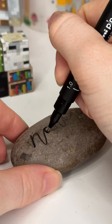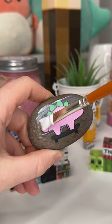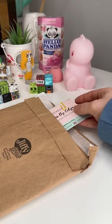Once I was done painting, I outlined it and also added the little customization they requested on the back, and I just love it. At this point all I needed to do was seal the design and package it up in the little bubble wrap and make sure that it's safe to send off, and I just hope they love it.